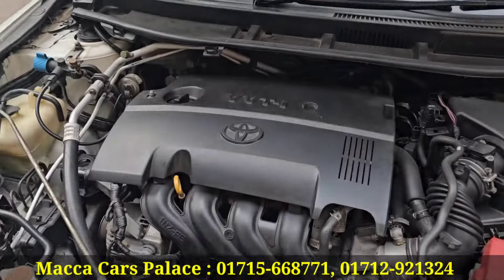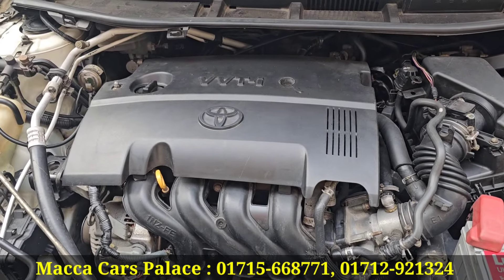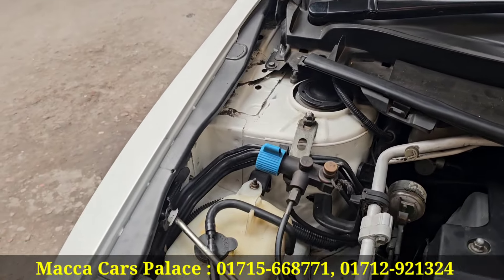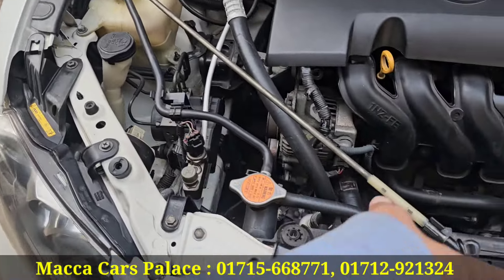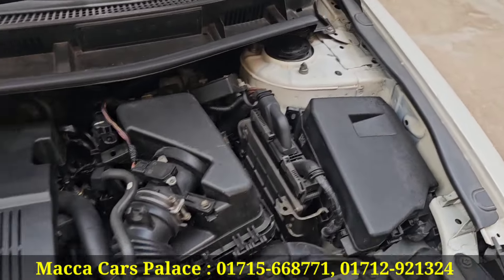Let's see the engine. BVT engine, CC-1500. Engine gearbox. This is our chassis — this is fresh. Toyota Elion chassis is fresh.